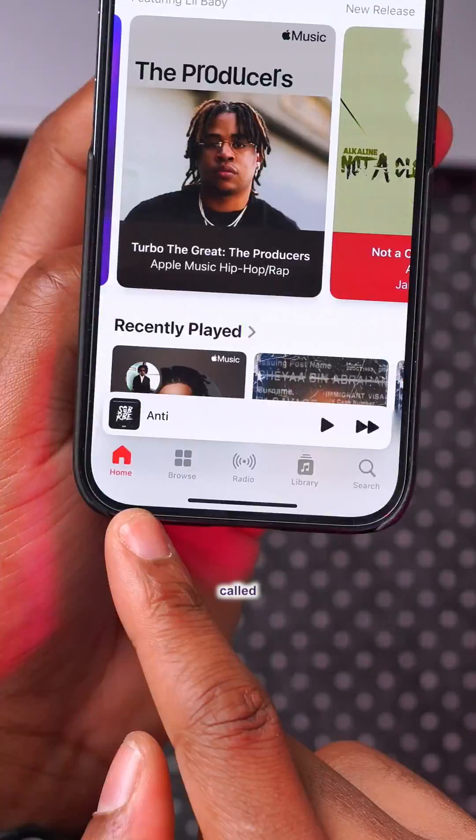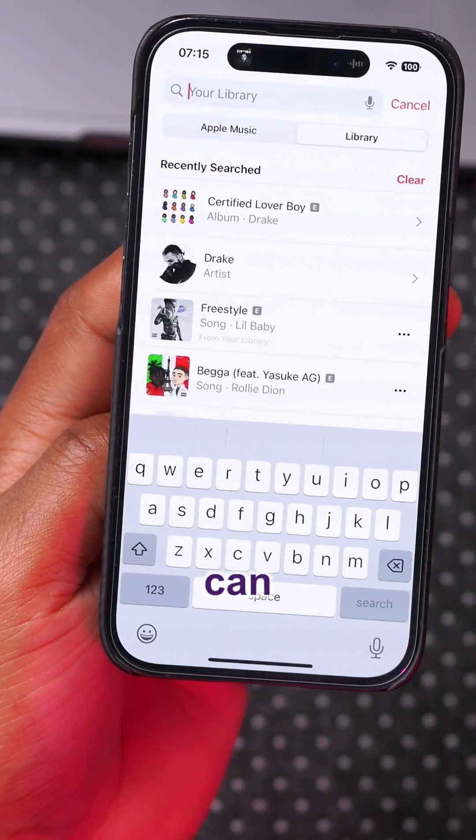iOS 17.4 beta 2 has been released for the iPhone and this update makes the iPhone slightly a little bit better. Here are all the new features and changes that this update has to offer.